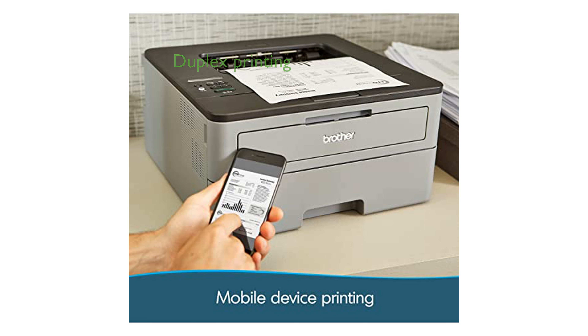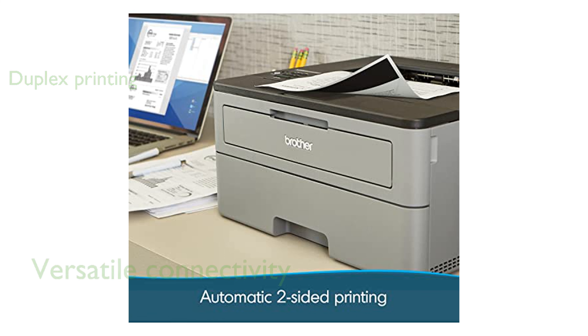Automatic duplex printing increases productivity by allowing double-sided printing without manual intervention. Versatile connectivity options, including built-in wireless and USB interfaces, enable seamless printing from a variety of devices.